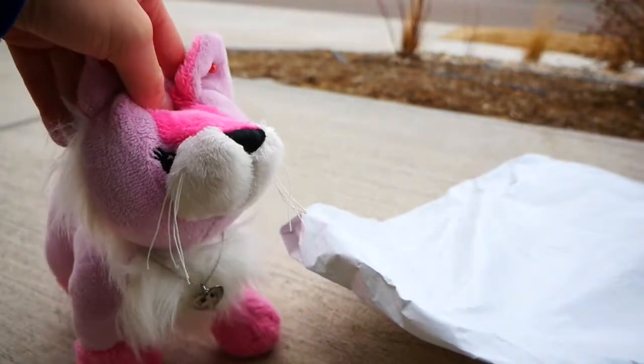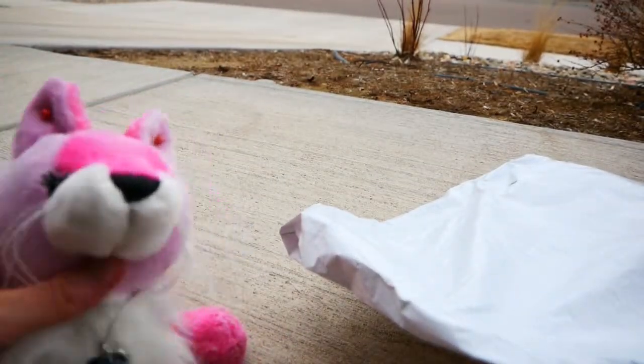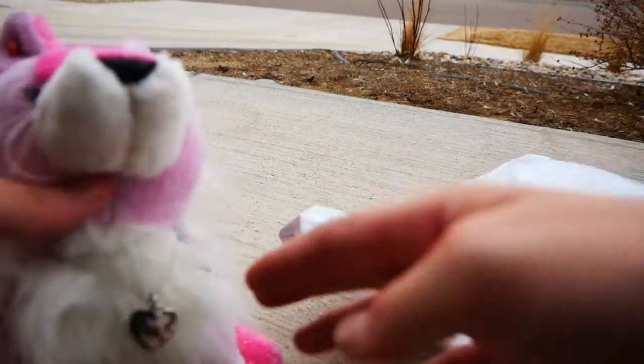Hey guys, it's Silver, and I'm outside for once. I've never actually done a package video outside, because every day I get my packages, it's like raining. But it's not raining today — it's just really cold.